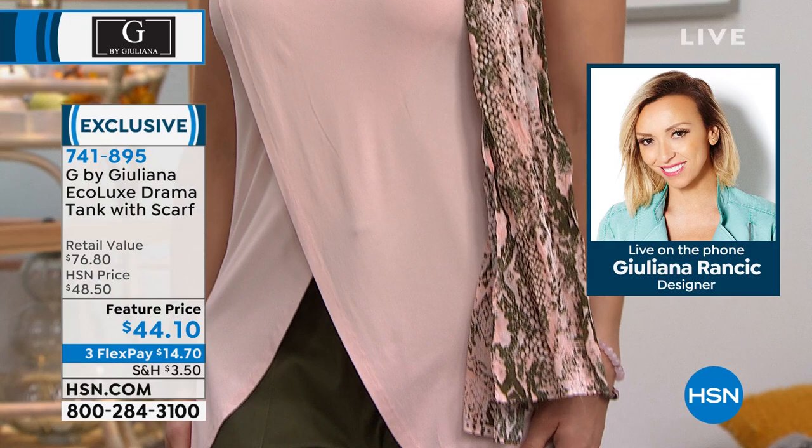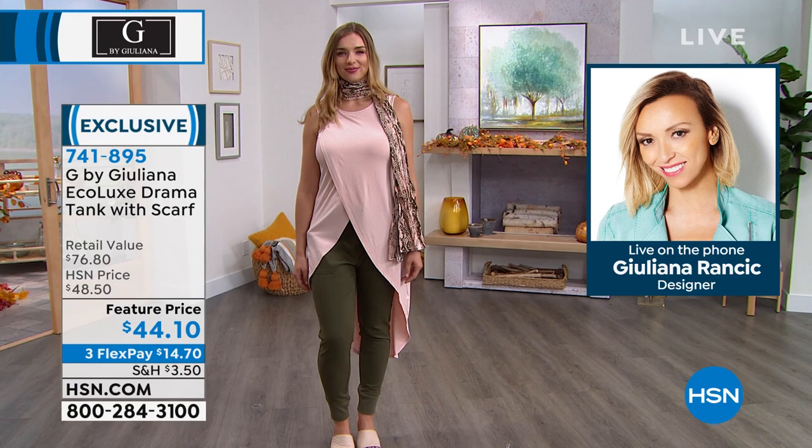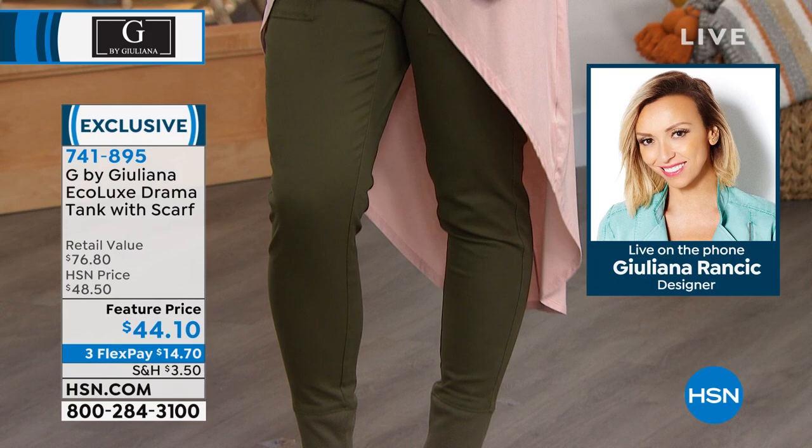What's nice too is a lot of people went back and got another color because they loved it so much, but also because they were able to mix and match their scarves. A lot of these colors' scarves style back to each other. If you get the white and the evening pink or the black and the white, you can swap the scarves for different looks.